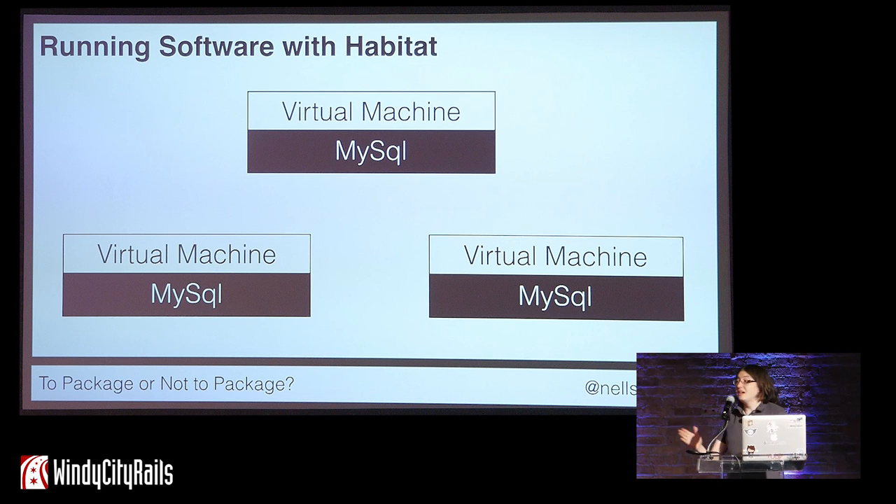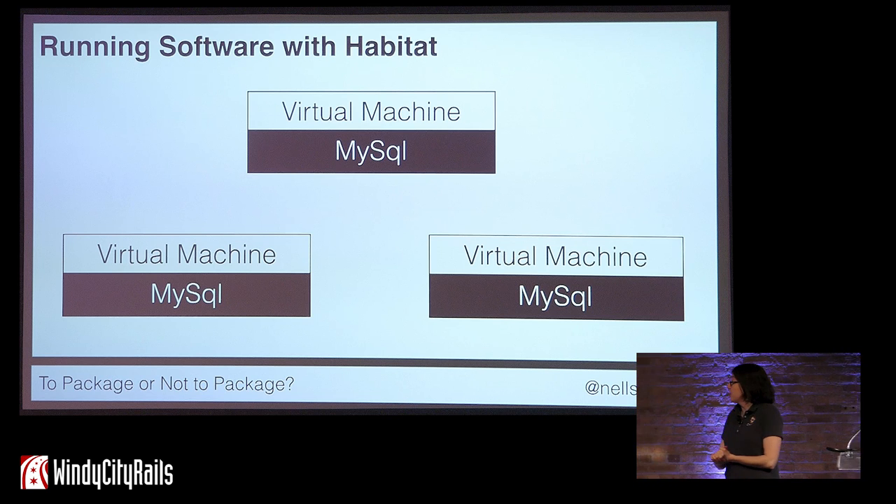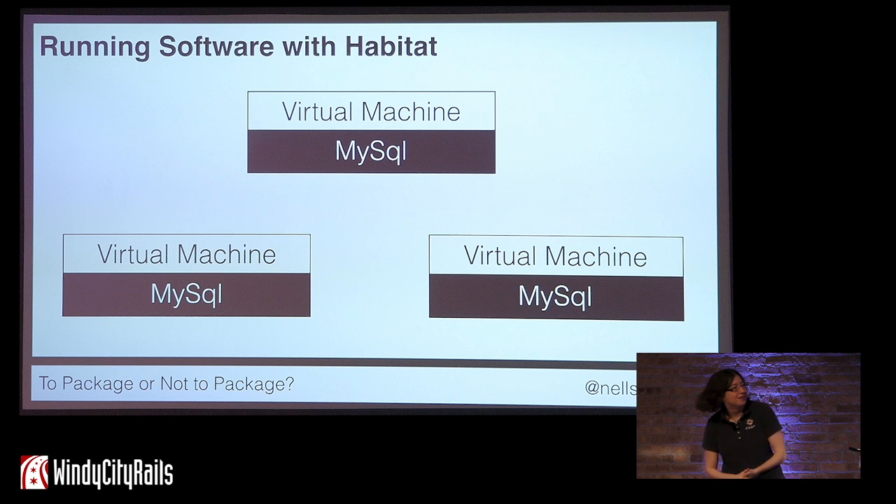I'm Nell Shamrell-Harrington, Senior Software Engineer at Chef. There's my contact info — thank you. It's wonderful to be back here in Chicago. Thank you so much for having me.